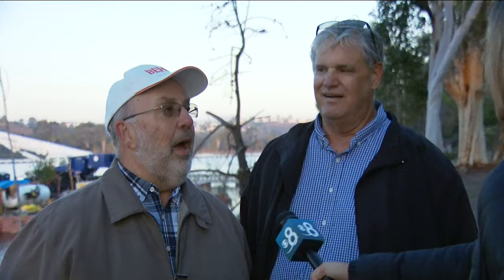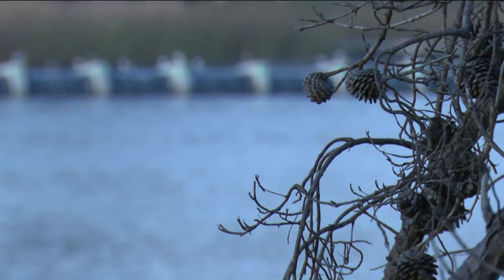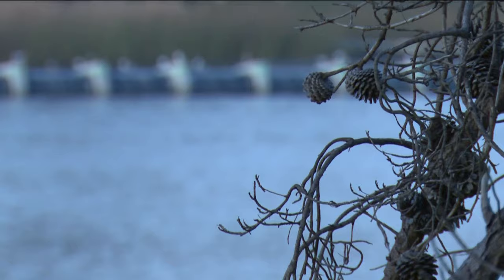San Diego's Pure Water Project will supply half of the city's drinking water by 2035. Tonight we talked with Brad and Wayne during their evening walk around the Miramar Reservoir — it's also where we caught a glimpse of the final pipeline segment that will be going underwater there. Brad says, "I think it's great. San Diego needs more water."